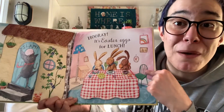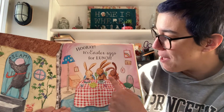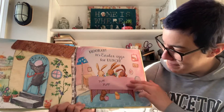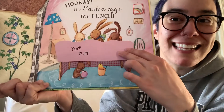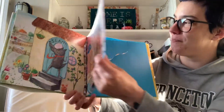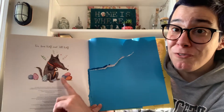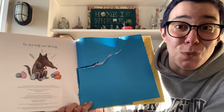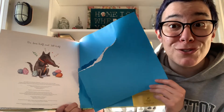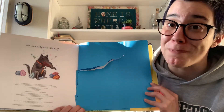Hooray! The bunnies are safe. It is Easter eggs for lunch. Yum, yum, yum. And what's under the tablecloth? The littlest bunny enjoying some eggs as well. And that's the end. It looks like the wolf was satisfied with some Easter eggs as well. Looks like someone enjoyed this book so much once before that the page got ripped. I will fix it when I bring it back to the library.